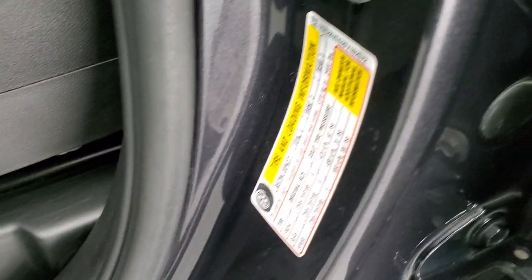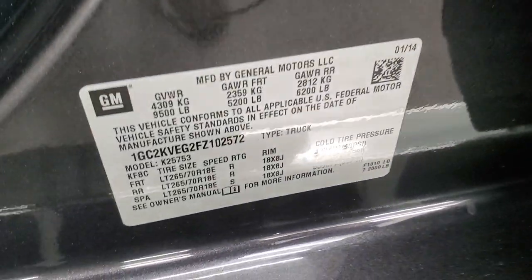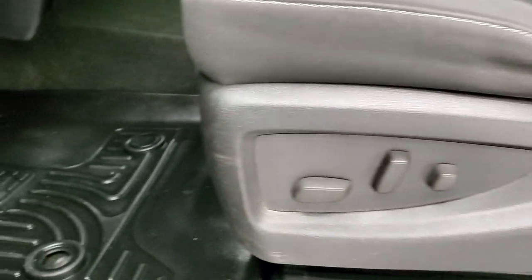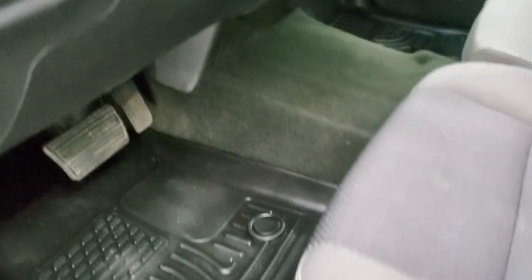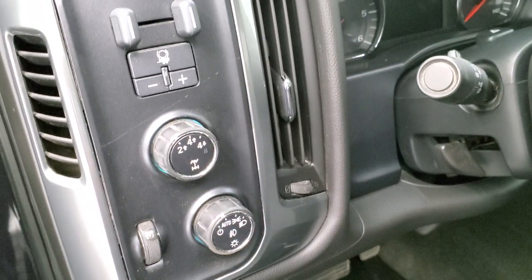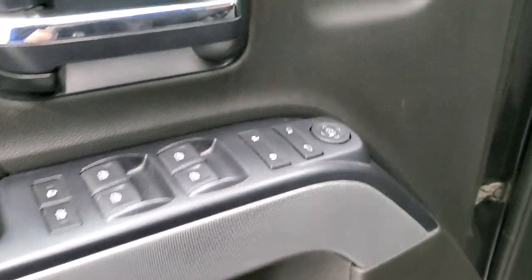I've been told to show the tire and loading information sticker and the door sticker — there you go. Husky all-weather floor mats throughout. It does have the tilt steering wheel, auto headlamps, turn-dial four-wheel drive, and a factory brake controller. Power windows, power locks, power mirrors, and you get the Z71 diamond-plated trim on the doors.